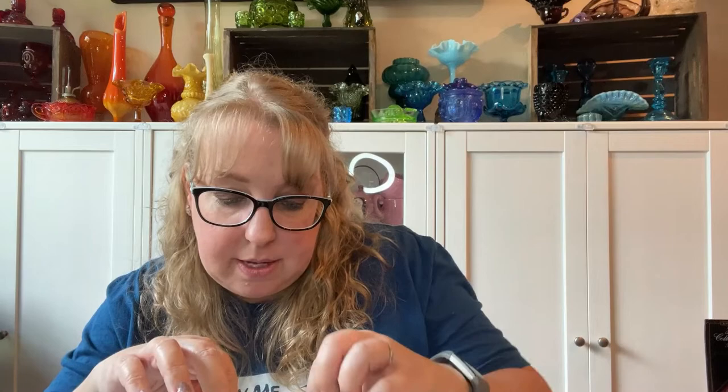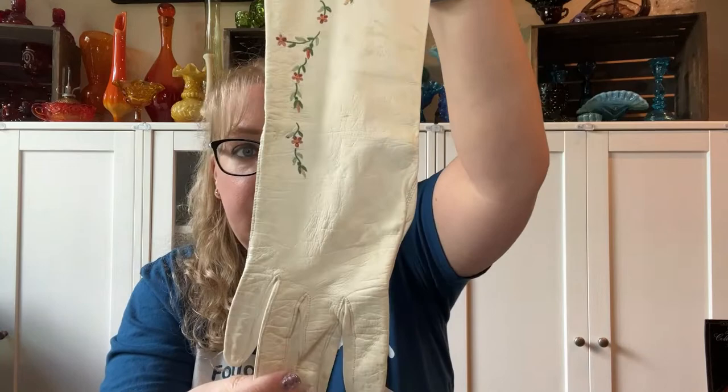Then we have some nice lace. And here's another set of gloves — these have staining on them, but they've got a tag. These are older — lining 100% silk, made in France, 100% pure silk, size seven, real kid. They're embroidered silk gloves, but they do have staining on them.